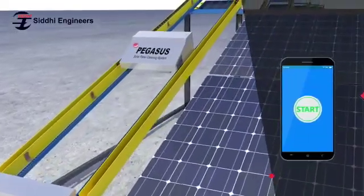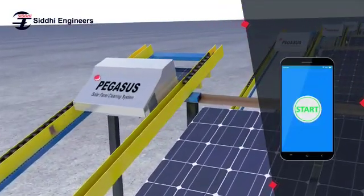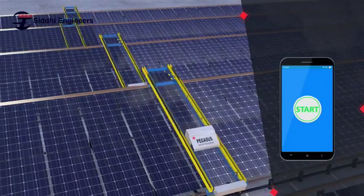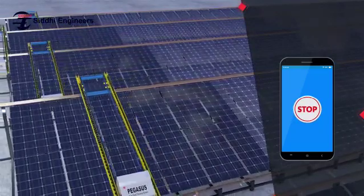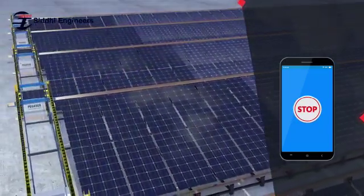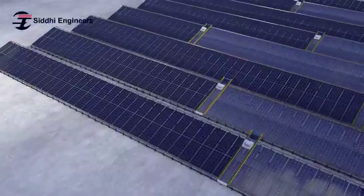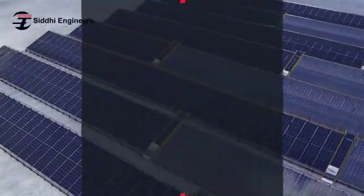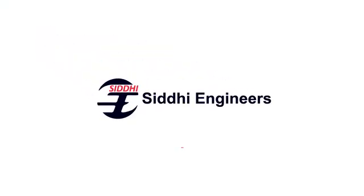It also comes with a remote control system where you can easily access the system from any corner of the world. In case of unpredictable climatic changes, you can easily stop the machine with just one single click. A revolutionary and innovative solution, Pegasus helps solar parks deliver more energy, more efficiently. Siddhi Engineers.